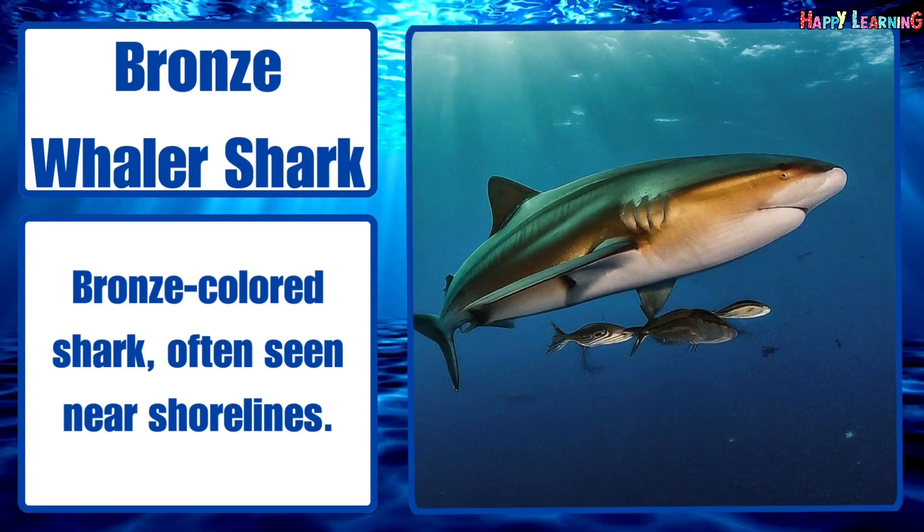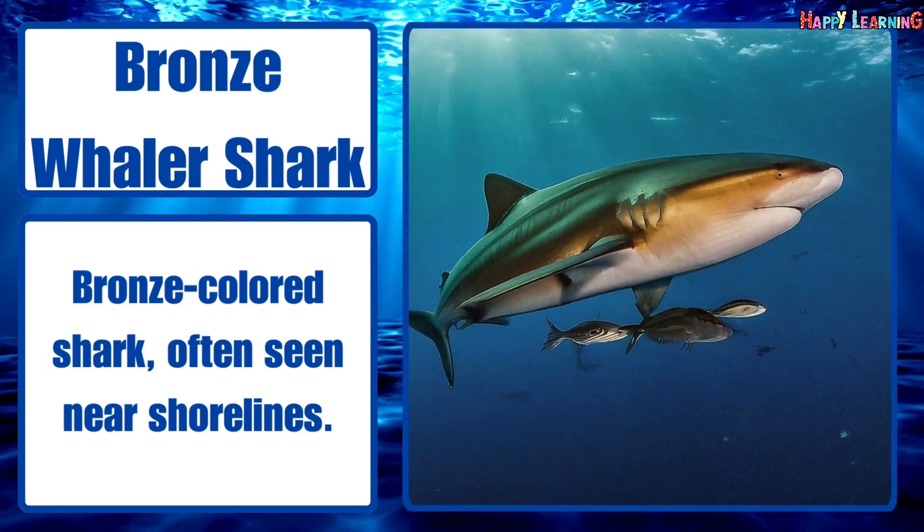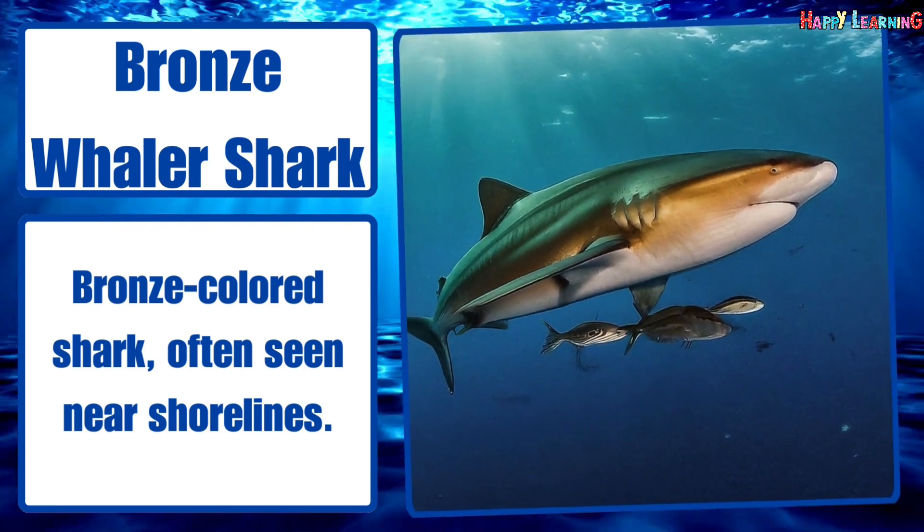Bronze whaler shark. Bronze-colored shark, often seen near shorelines.